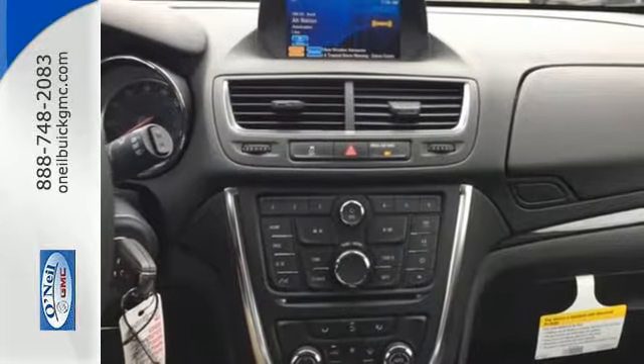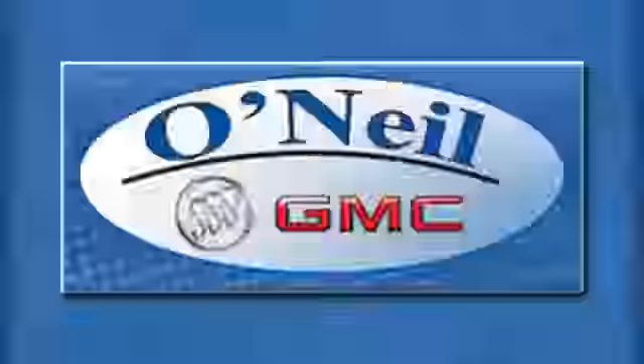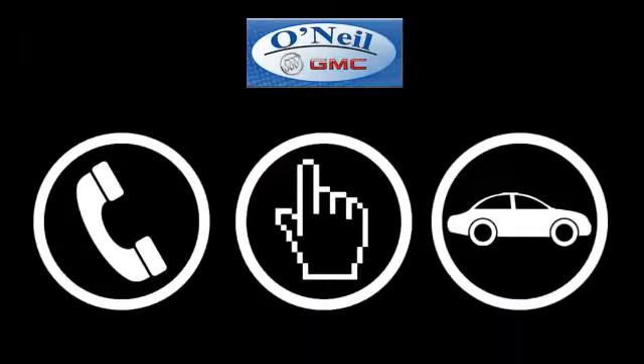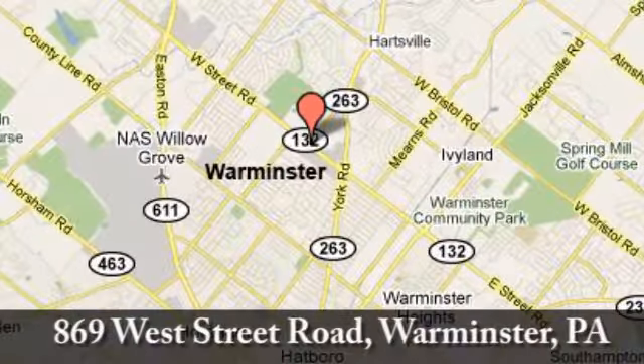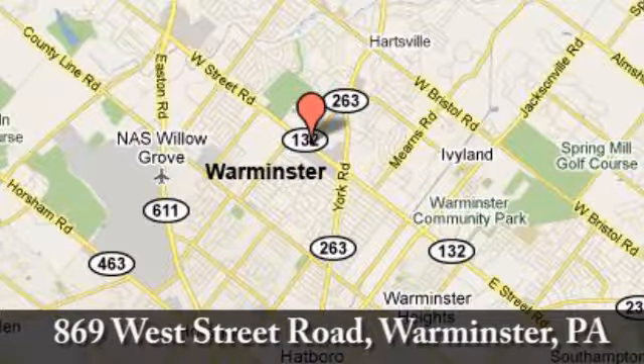Shatter your expectations in this Buick. Come give it a test drive today. Call, click, or stop in today. We're conveniently located at 869 West Street Road in Warminster, PA — just minutes off the Pennsylvania Turnpike.